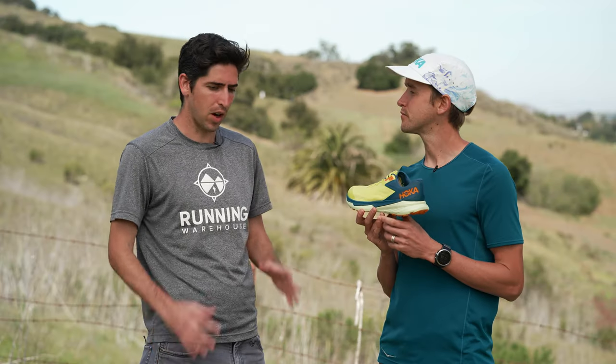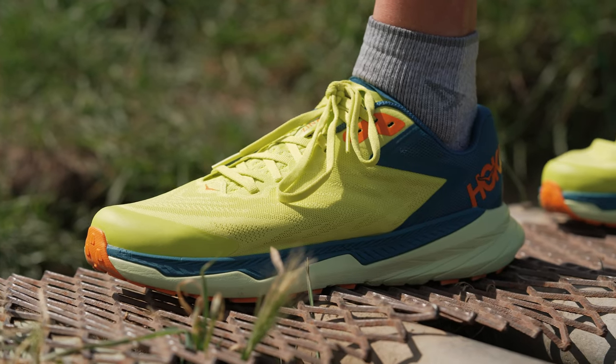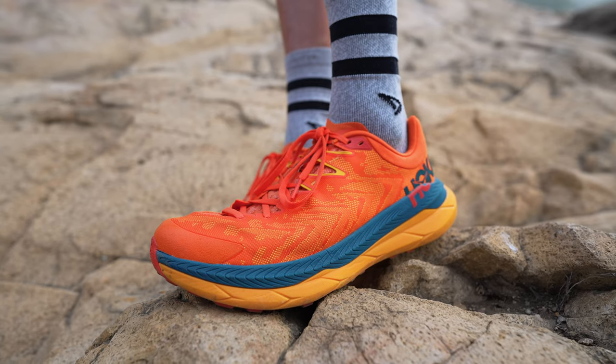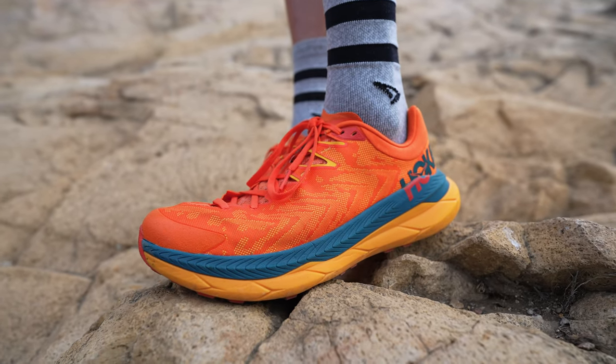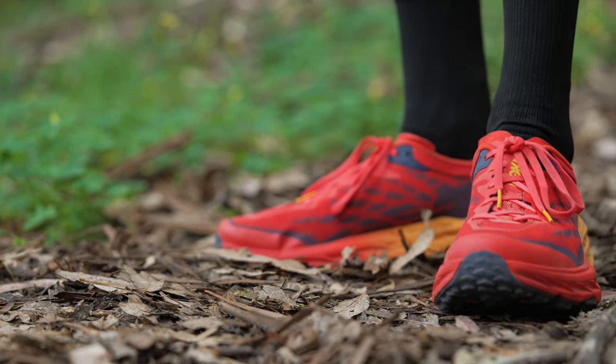Hoka really does have a trail shoe for every runner, every use, and every type of terrain — they've nailed it in 2022. Those are Hayden Hawks' three top shoes. For runners out there with different needs, you kind of have to try every shoe and figure out what works best for you. If you're looking to get any of these shoes or any Hoka trail shoes, you can find them at Running Warehouse.